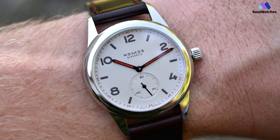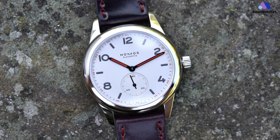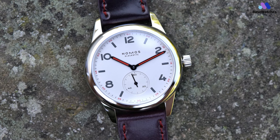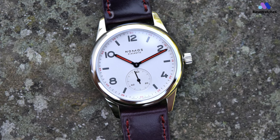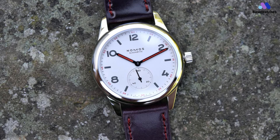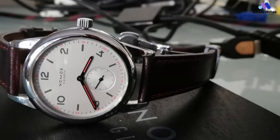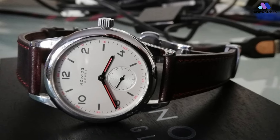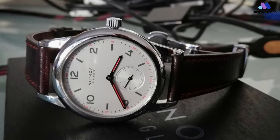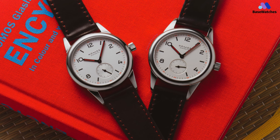The in-house Nomos Alpha manual winding movement is precise and reliable, and provides a power reserve of 43 hours. The case is made of stainless steel and is water-resistant to 30 meters. The movement inside the Nomos Club 701.1 is the brand's hand-wound in-house Alpha caliber. It has a 43-hour power reserve and 17 jewels, and it runs at a 21,600 vibrations per hour frequency.